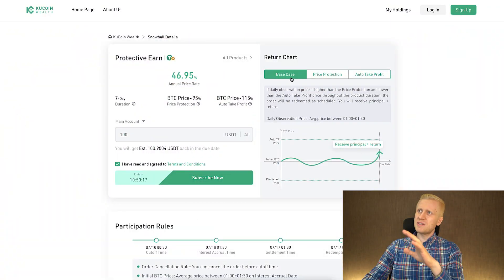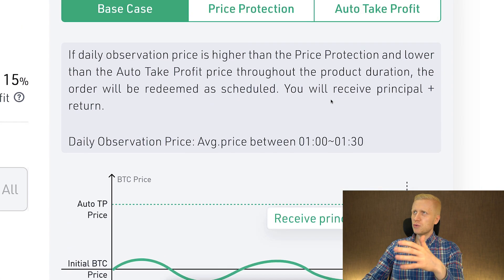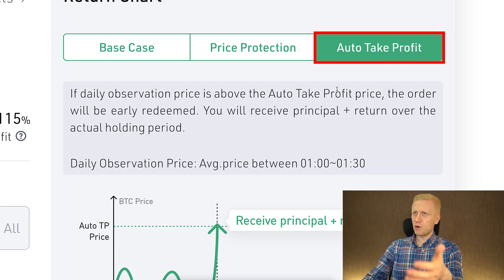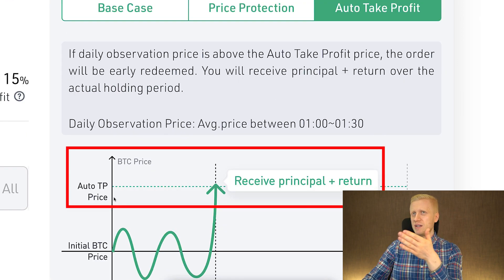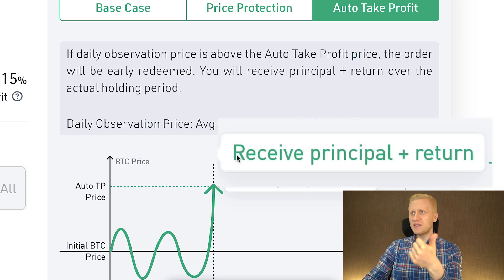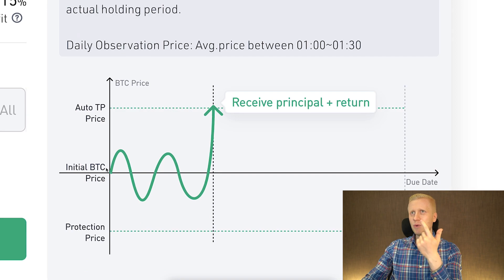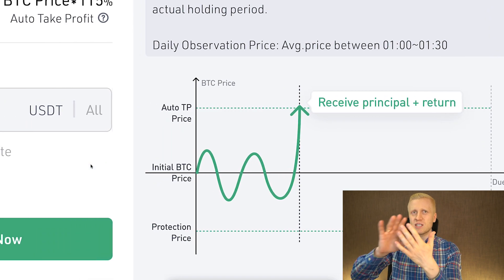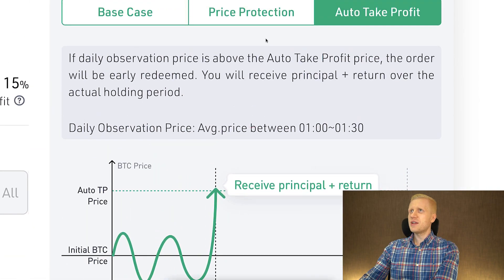In the base case, you receive the principal and also the return. The second option is auto take profit, which happens when the price touches the auto take profit price — in this case 115% of the original BTC price. In that scenario, you get back your principal plus the return for that holding period. For example, if this happens after five days, you get back the principal and the interest for those five days.